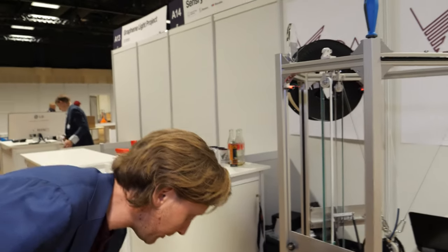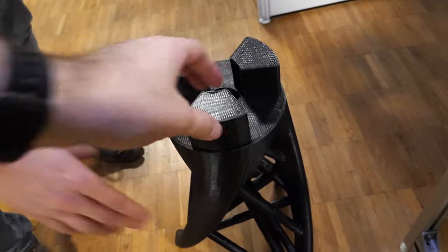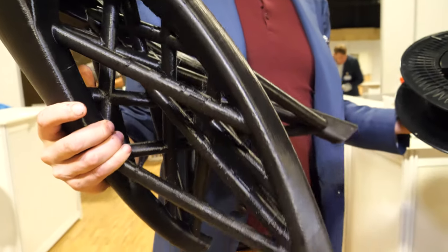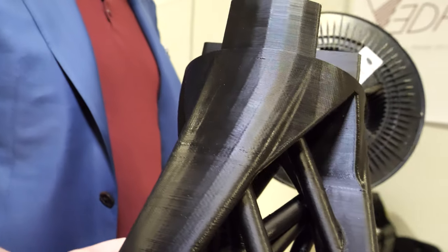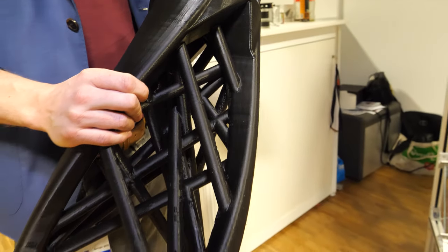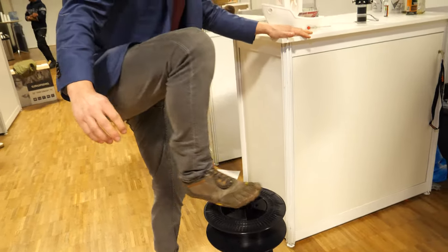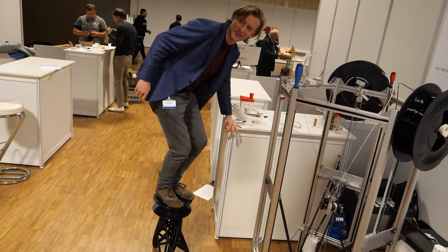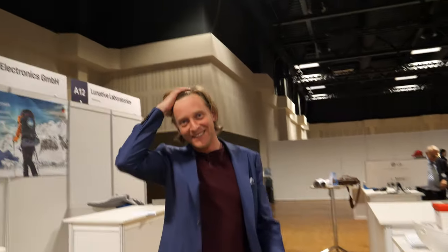For example, this stool we printed — it's about 1.5 kilograms and we printed it in under 9 hours, where normally a conventional printer would take about 30 to 40 hours. It's real strong, as you can see — I can just move on it.